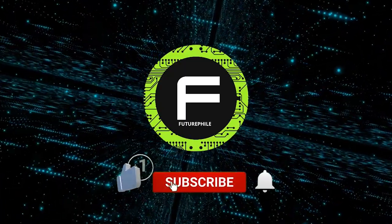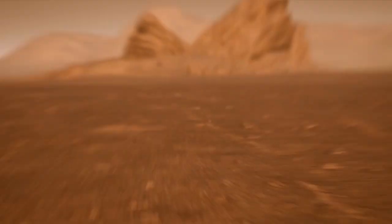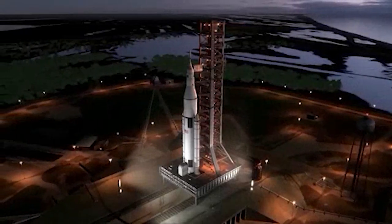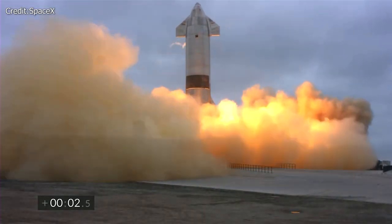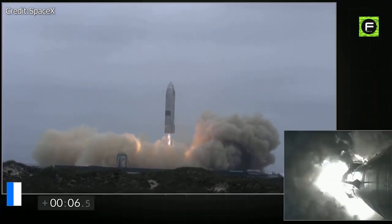SpaceX and Elon Musk want to make Starship the ultimate transporter of humanity to Mars, and that too at shoestring costs compared to the previous generation of rocket costs. The first level of proof of concept was that the Starship can be launched and landed safely, as we have seen with the success of Starship SN15.